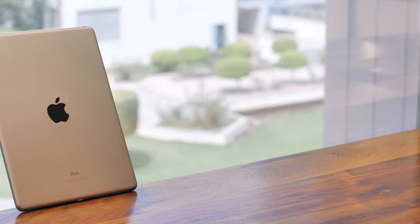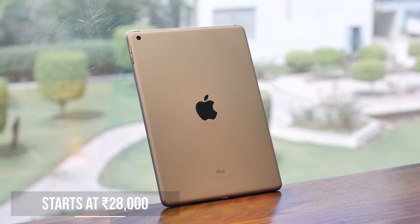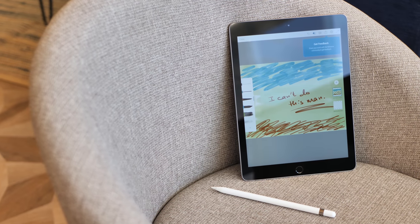The 6th generation iPad is at the same price as the iPad from last year, but I'd still call it the most affordable iPad, mostly because it can do a lot of things that the iPad Pro can do, starting off with the Apple Pencil.